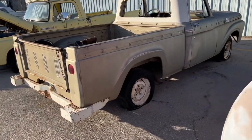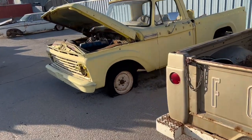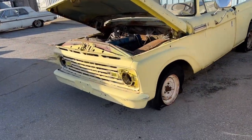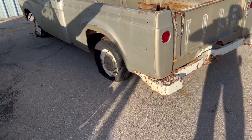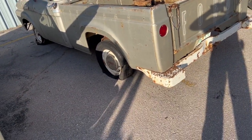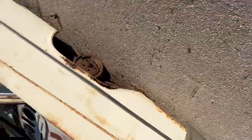Got a couple of Fords here — old flatbed Fords. I actually have one of these coming up to do here in spring, a '63 or '64 in my village. I hope you Mopar guys enjoyed the walkthrough of the Mopar Graveyard.